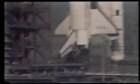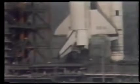T-minus four minutes, 10 seconds, and counting. T-minus four minutes. We have begun nitrogen purge of the main engines on the orbiter. T-minus three minutes, 50 seconds, and counting.